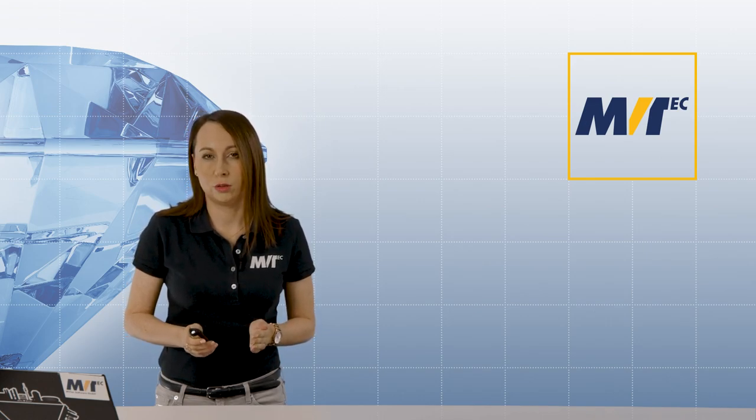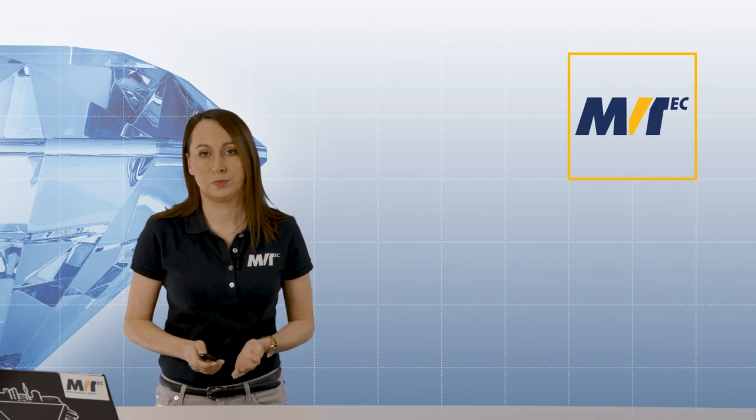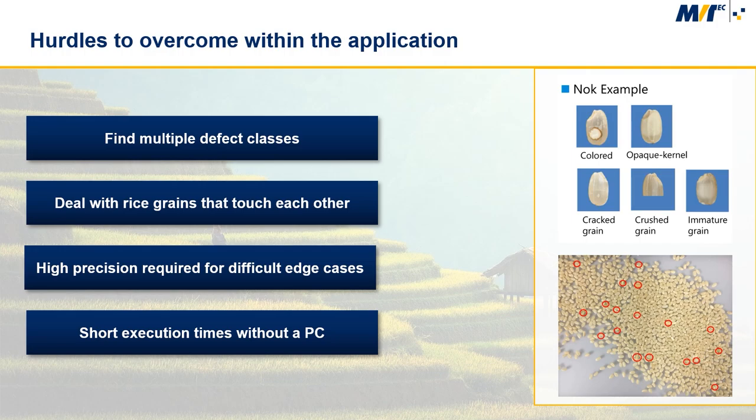In order to inspect such small natural products as rice grains, a lot of challenges need to be overcome when developing an automated solution. Due to environmental influences and multiple processing steps, many different-looking defects may occur. Rice grains that touch each other make it even more difficult to distinguish between the good and the bad grains. In order to solve even the difficult edge cases, high precision is required. To be able to easily integrate the application into any laboratory, the system had to be compact. This requires an algorithm that does not need the power of a large PC, but still has a short execution time.